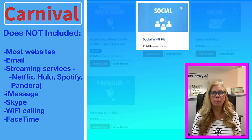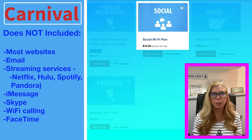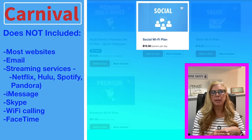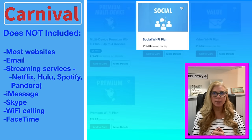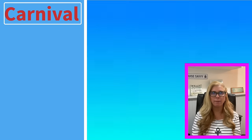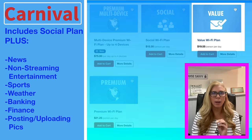The prices are subject to change depending on when you're watching this video. Right now pre-cruise they've got a little sale going on — it's $15.30 per day per person. If you need just a little more capability, the Value Wi-Fi plan offers everything the Social plan does, plus news and entertainment — but not including streaming sites.